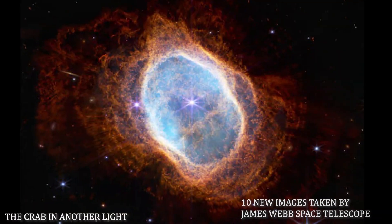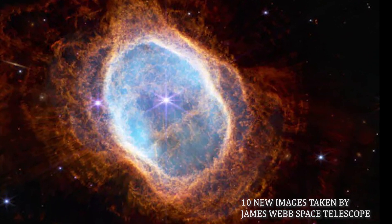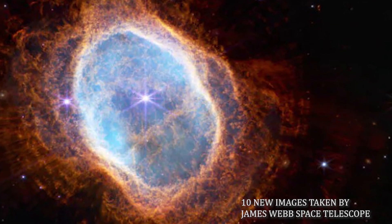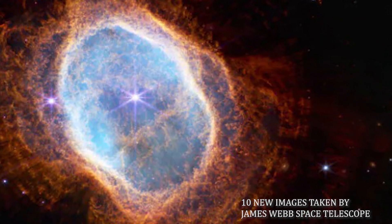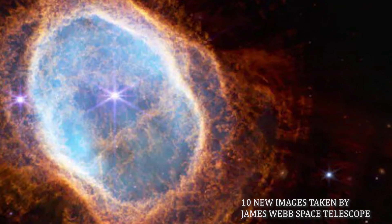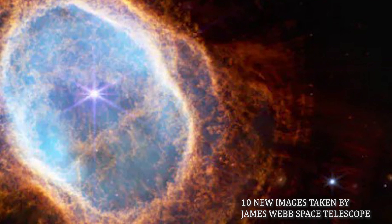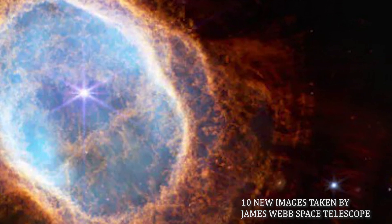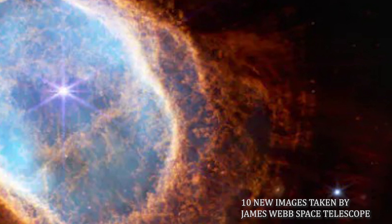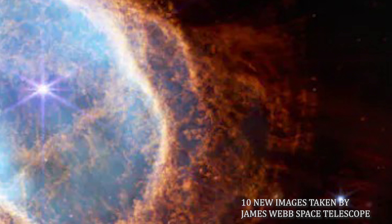Number 5: The Crab. The Crab Nebula, located 6,500 light-years from Earth in the constellation of Taurus, the Bull, is the result of a supernova explosion observed by Chinese and other astronomers in 1054. At its center is a pulsar — a super-dense neutron star spinning once every 33 milliseconds, shooting out rotating lighthouse-like beams of radio waves and visible light.